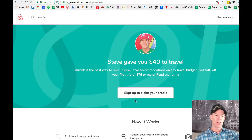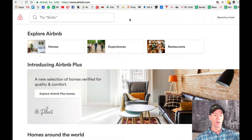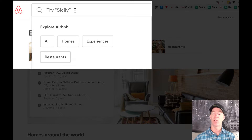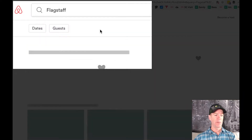Once you hit this button and sign up to claim your credit, you're going to go into Airbnb and it's going to look just like this. In the upper corner with the magnifying glass, you're just going to type in Flagstaff because that's where you want to go, and we're going to populate that.